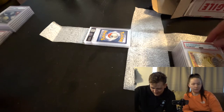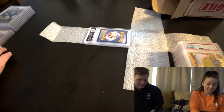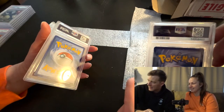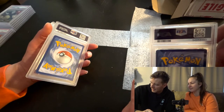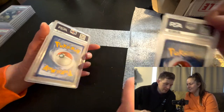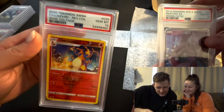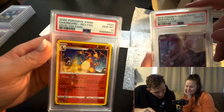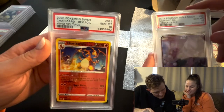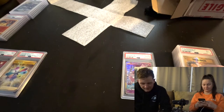Most of them are nines and tens. Last two! One, two, three - that's the one! Mewtwo GX Hidden Fates, PSA 10 gem mint! And the Charizard reverse foil from Vivid Voltage, PSA 10. Oh man, that is so beautiful! Let's get our PSA 10s out.